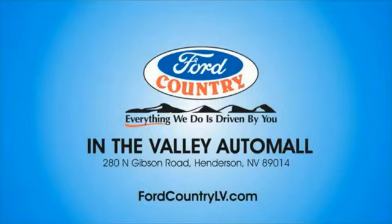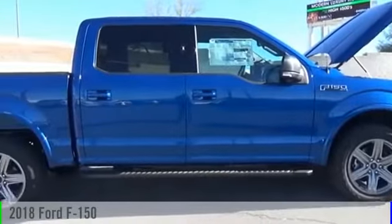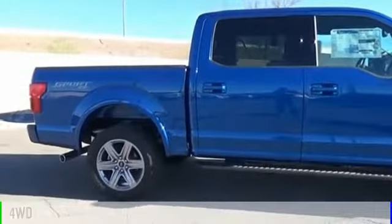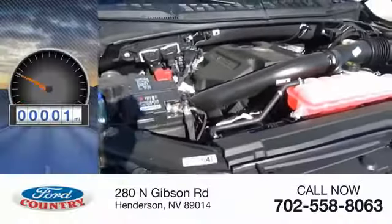Visit Ford Country in the Valley Auto Mall today. The 2018 F-150. This vehicle is powered by a four-wheel drive, six-cylinder, 3.5-liter engine. This vehicle has less than 100 miles.